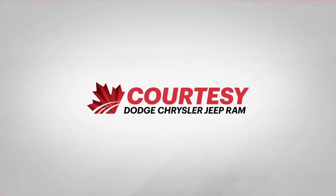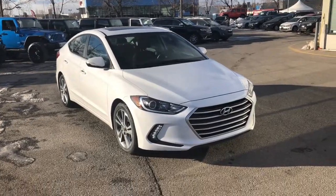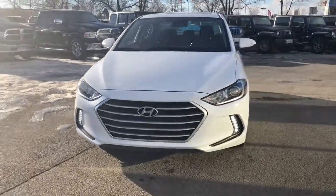Hey everyone, Tyson from Courtesy Chrysler here today. We're gonna look at a 2017 Hyundai Elantra SE featuring a two-liter four-cylinder engine in quartz white pearl color.